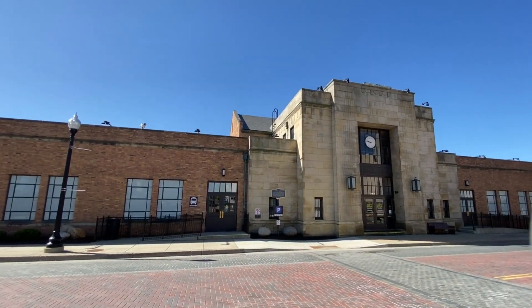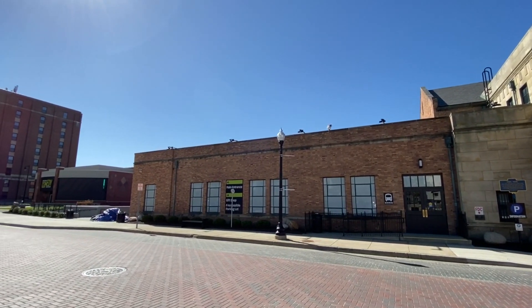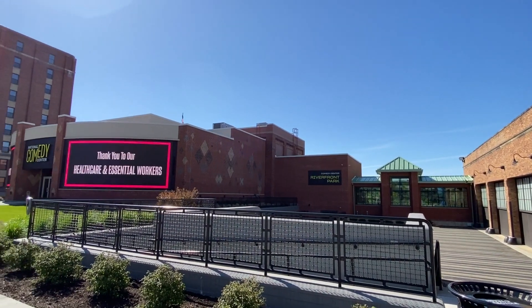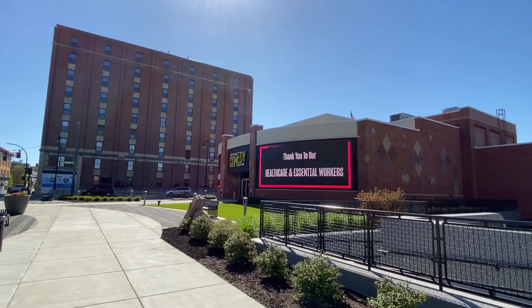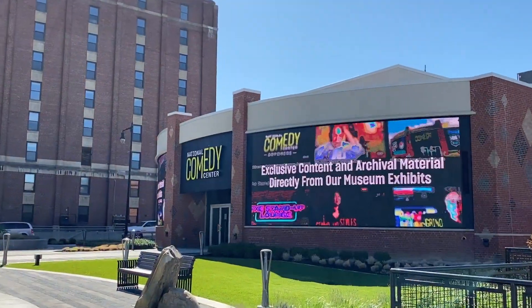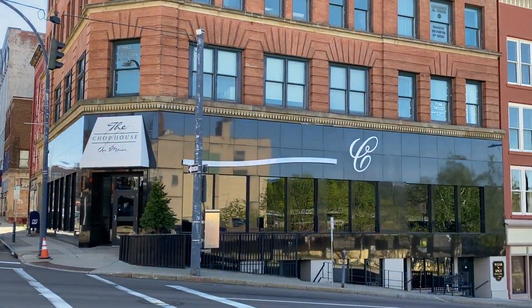This is part of the Comedy Center that was an old train station that was redone. And to the left here you will see our Comedy Center. It's self-guided, so you can walk through at your own pace.